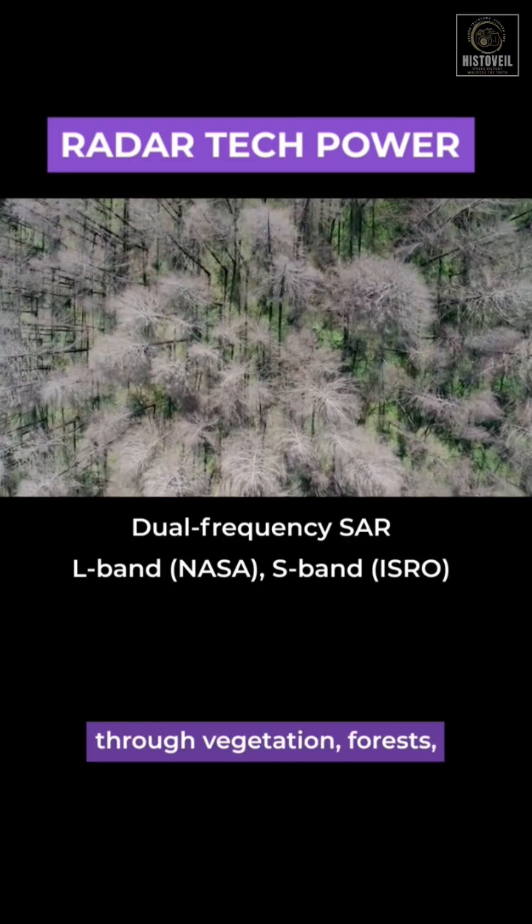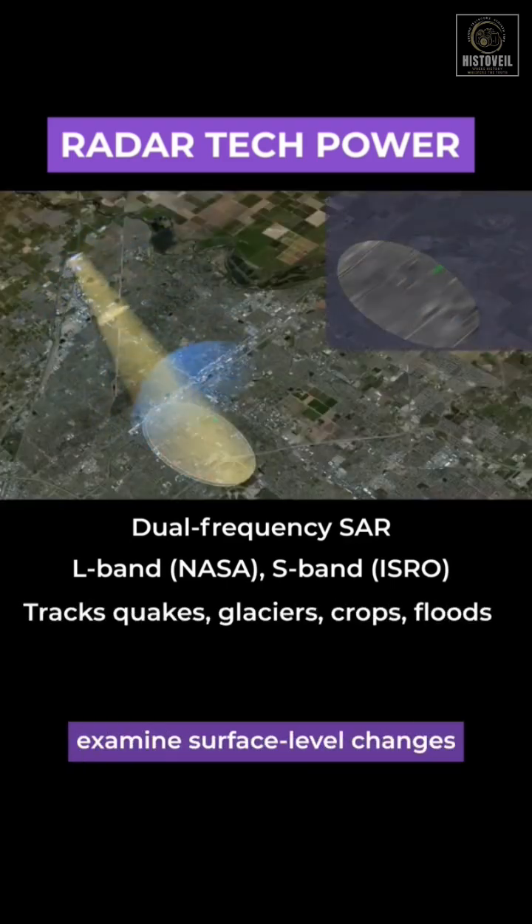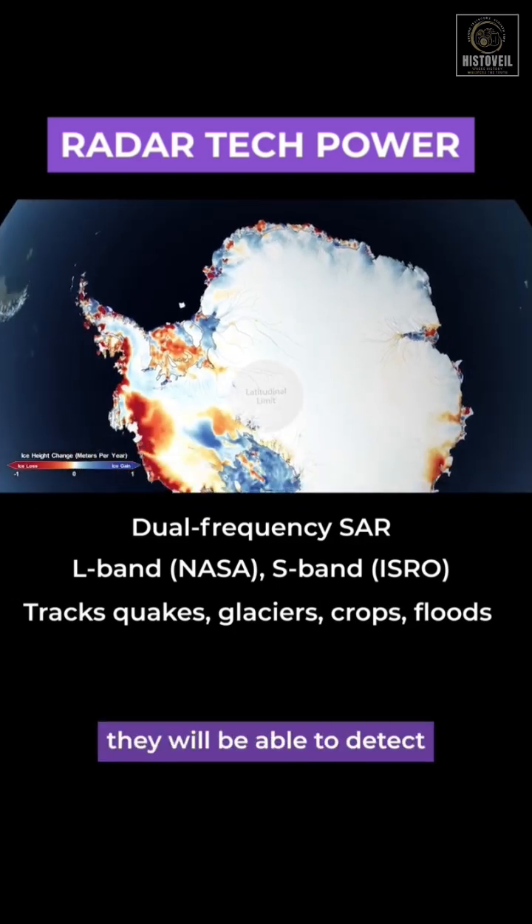L-band is a longer wavelength which can penetrate through vegetation, forests, and even the top layer of the soil, while S-band will examine surface-level changes and smaller features.